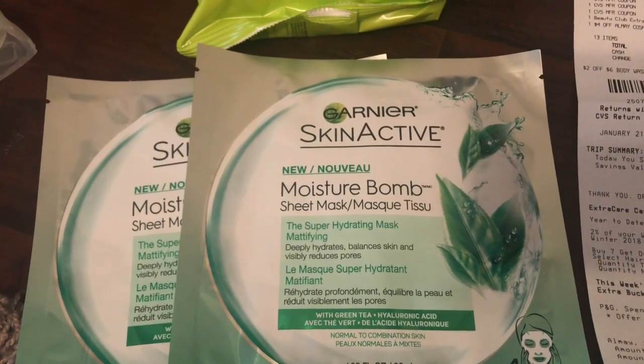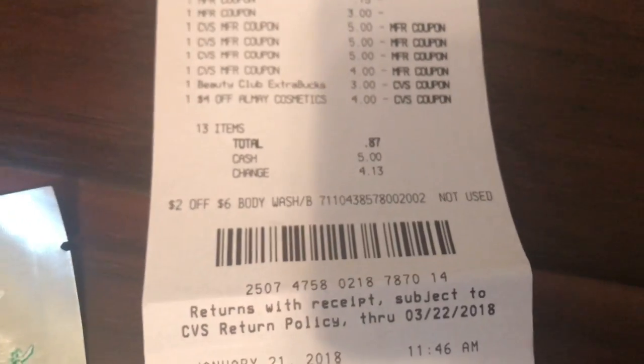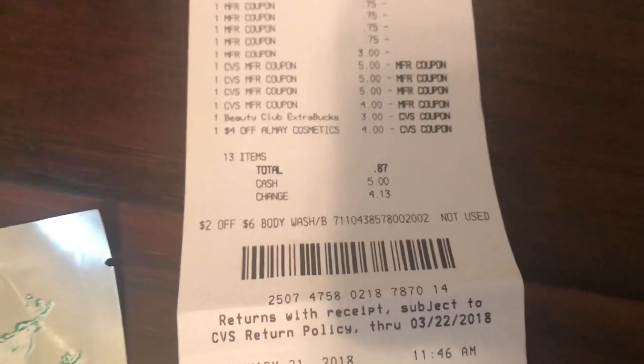I did have a $7 off two CRT but I don't know what I did with it — I don't know if I gave it to the cashier. It says $7 off two Garnier facial care. It didn't get kicked back to me. Like, this right here says $2 off six body wash — when coupons don't get used, it shows on the receipt. But the $7 off two didn't show up that way.